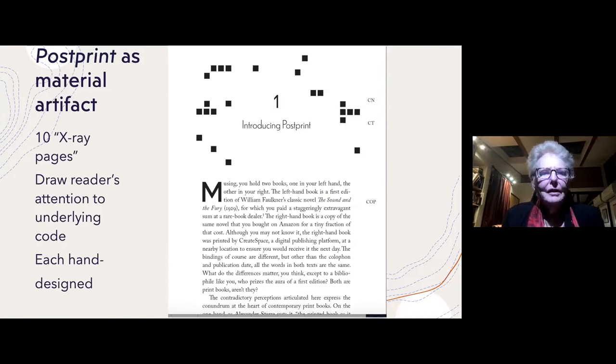My idea was to create a few pages in the book that would act like x-rays — they would draw the reader's attention to the underlying code. So there would be a passage on the left-hand page in bold type, and then on the right-hand page would be the computer codes corresponding to that passage that made it able to be printed.